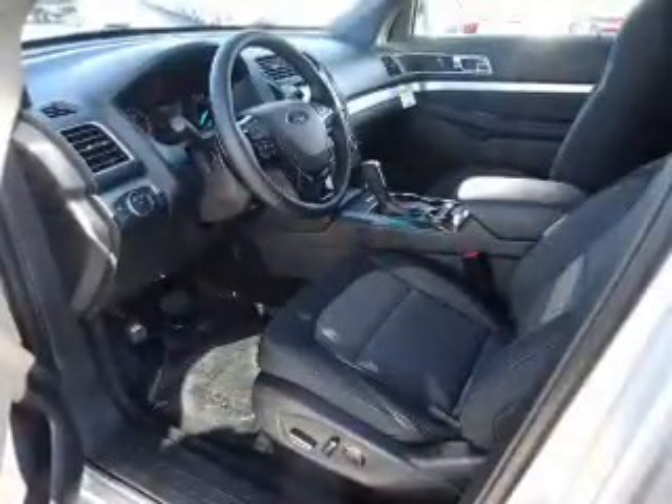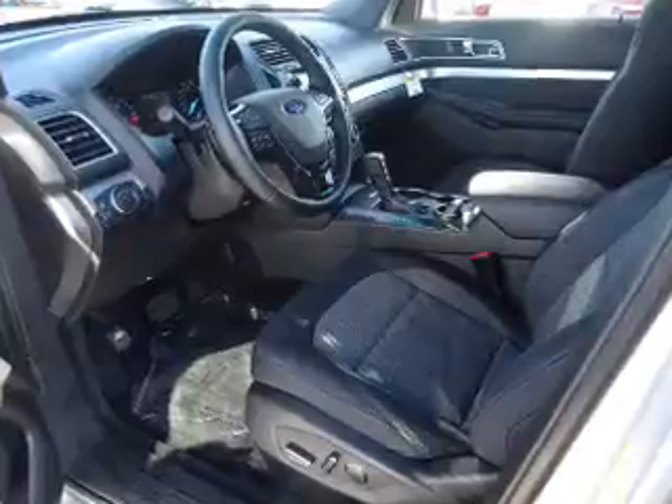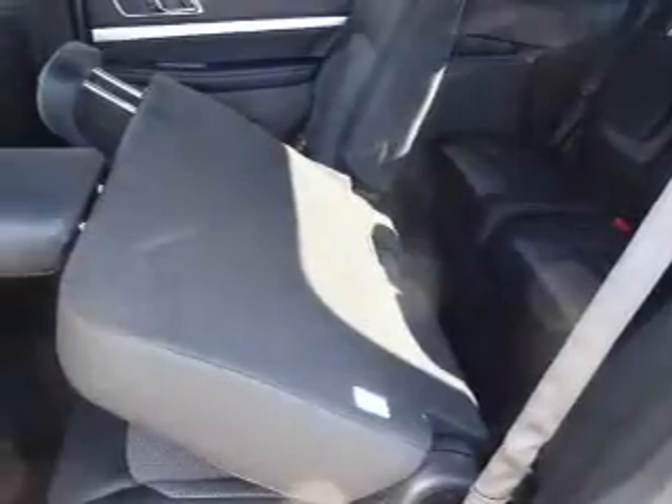The features include electric trunk, alloy rims, a spoiler, an alarm system, roof rails, keyless entry, heated outside mirrors, independent suspension, brake assist, and traction control.